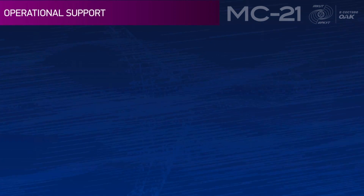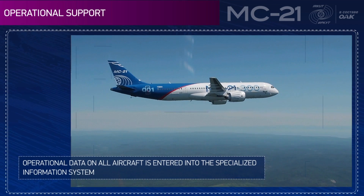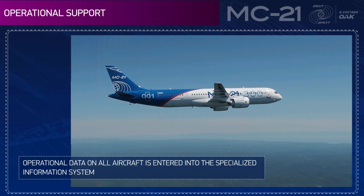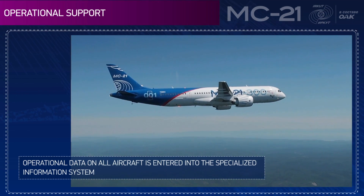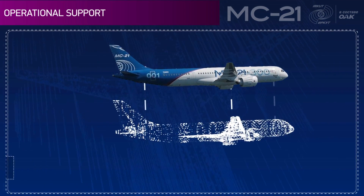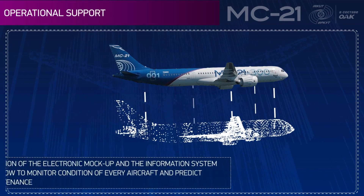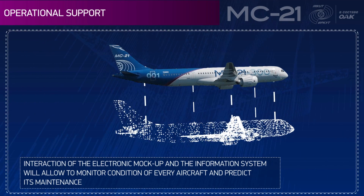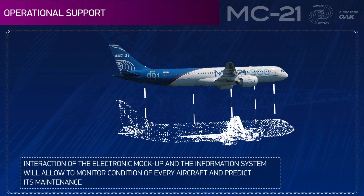Operational support: operational data on all aircraft is entered into a specialized information system. Interaction of the electronic mock-up and the information system will allow monitoring of the condition of every aircraft and prediction of its maintenance.